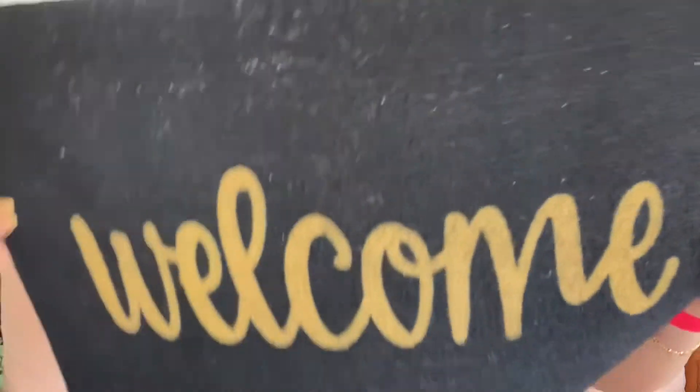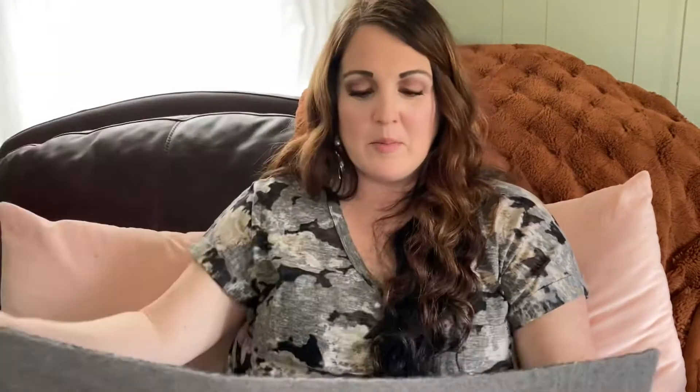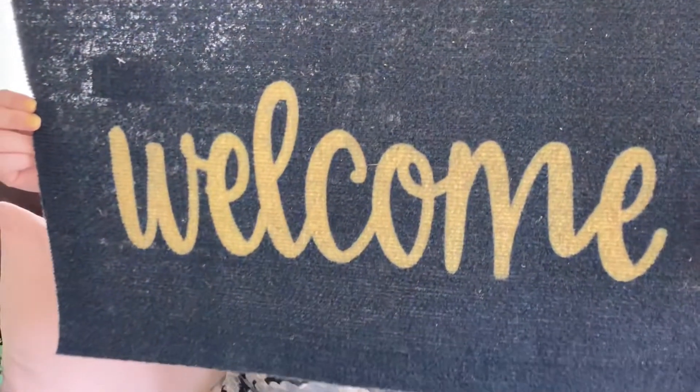I got a welcome mat — it says indoor/outdoor. It's probably not the best quality, but we have outdoor cats and they always mess up my good mat. So I figured this is super cute and I can replace it since it was only $1.25. I got that to go on my porch.